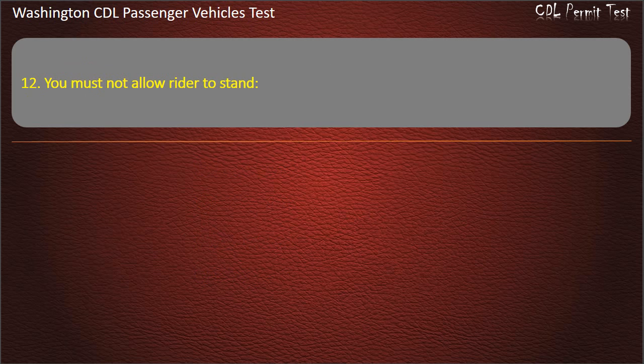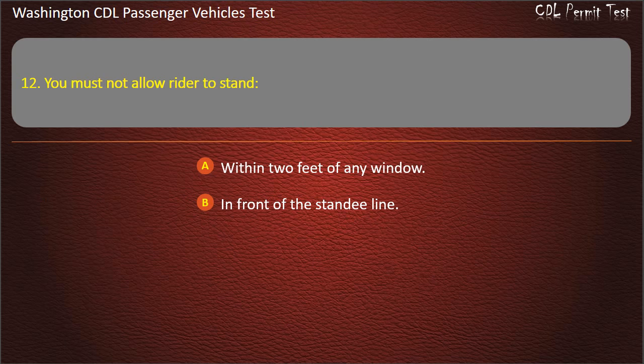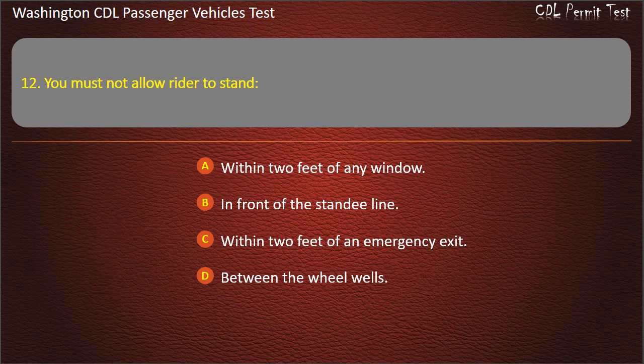Question 12. You must not allow riders to stand: within 2 feet of any window, in front of the standee line, within 2 feet of an emergency exit, or between the wheel wells. Answer: In front of the standee line.